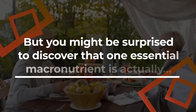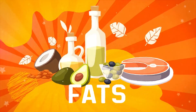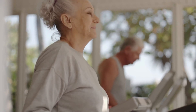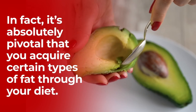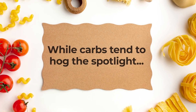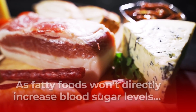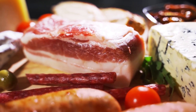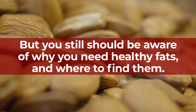You might be surprised to discover that one essential macronutrient is actually fat. Like many of us, you may be trying to lose a bit of weight, but that doesn't mean you shouldn't consume fatty foods. It's absolutely pivotal that you acquire certain types of fat through your diet, while carbs tend to hog the spotlight. Fatty foods won't directly increase blood sugar levels, but you still should be aware of why you need healthy fats and where to find them.